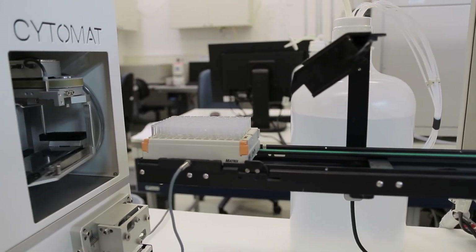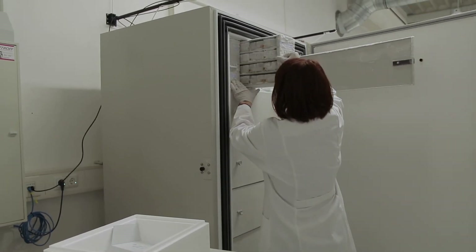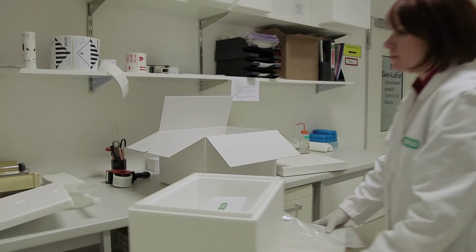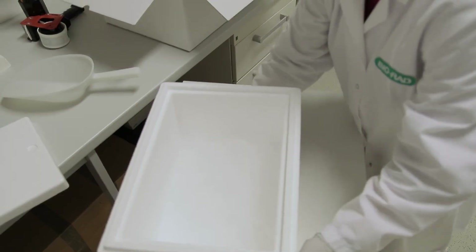Depending on the application, we can clone the Fab into full immunoglobulin, with a choice between IgG formats, IgA, IgE or IgM. If needed, we can also improve the affinity of the selected antibodies by using molecular evolution techniques. The whole process from start of selection to having the antibodies ready for dispatch only takes eight weeks, compared to the six to nine months it takes for generating traditional monoclonal antibodies by immunization.